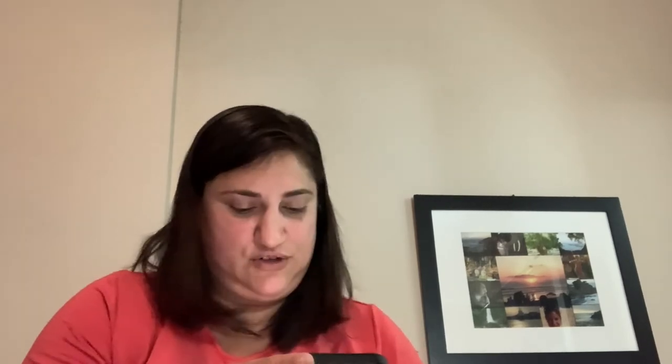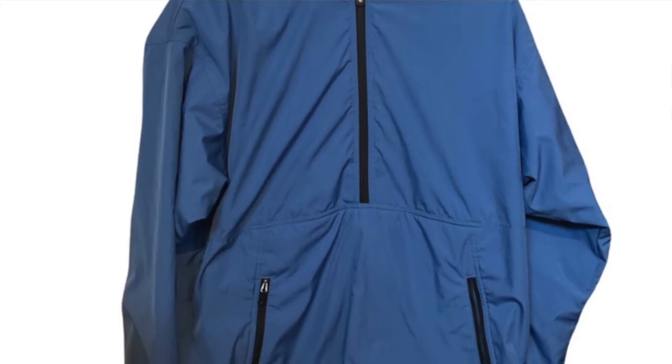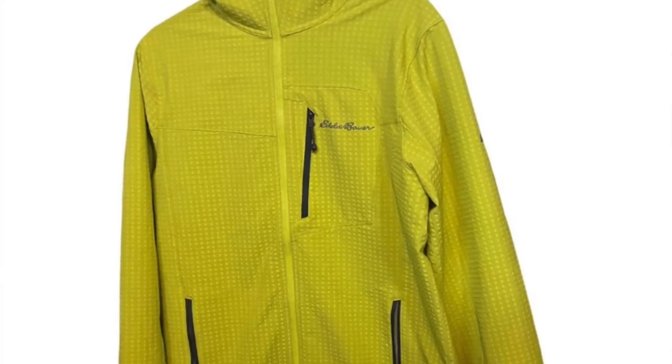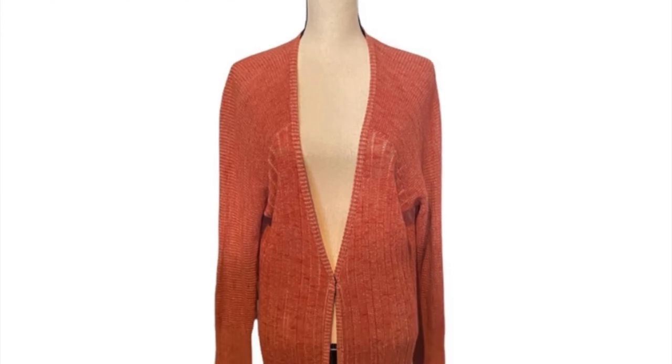I sold a Patagonia — I'll put a picture of it up here so you can see it. It was a men's blue pullover anorak coat. I sold a North Face red Tamburello quilted size large jacket. I sold an Eddie Bauer men's Backbone Grid hoodie in yellow, that was a full zip — that was pretty cool too. And I sold a Free People coral full-length duster. I'll put pictures of those up here.